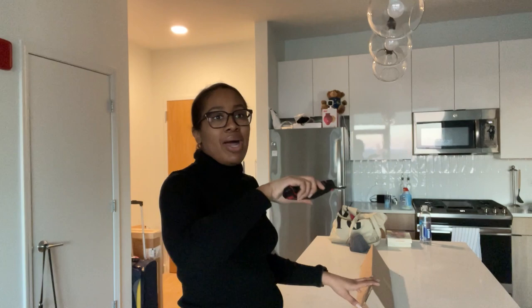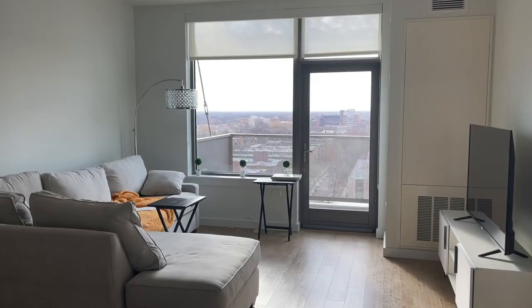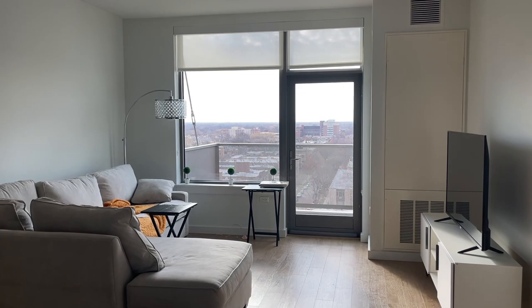My apartment feels pretty bare. I love it but it doesn't feel homey enough — it doesn't feel customized. The main areas I want to focus on are my bedroom and my living room. I really wanted to get some artwork for the living room first. You can see it's bare — it just is. One of the first things I wanted to do was get some artwork.